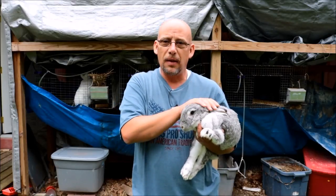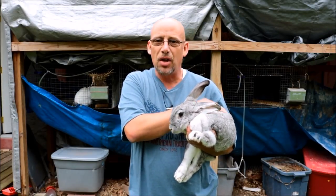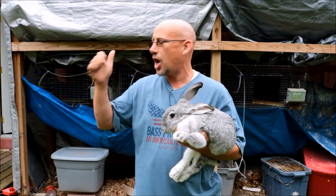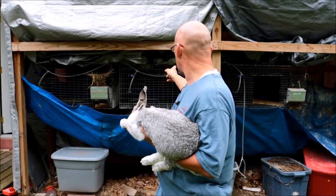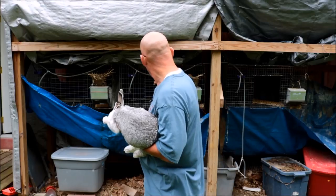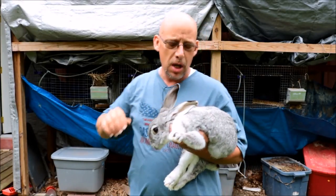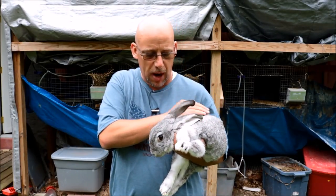The cool thing about getting mixed breeds like this is that you do get some nice colors out of them — some pretty rabbits, and that's kind of what I was looking for with this one. I've got good meat stock with my California buck and my Silver Fox doe back here, which is hiding in the corner — she's a black rabbit so you probably can't see her on film. I wanted something to just add some color and variety to my stock, so that's why I got this rabbit.